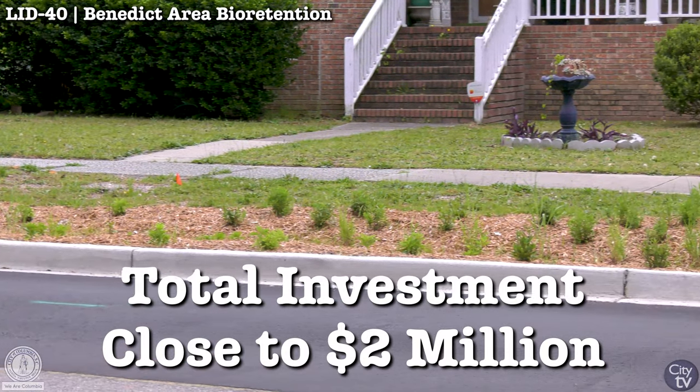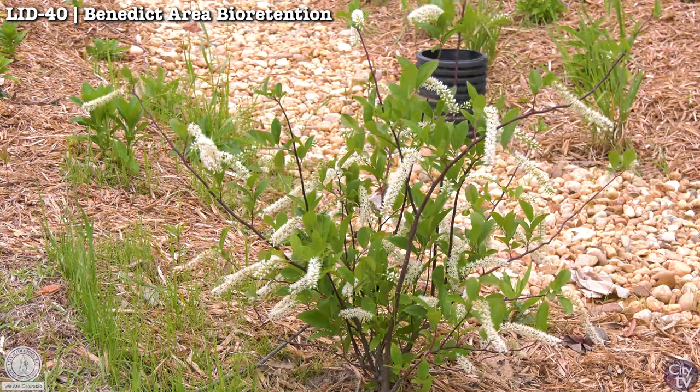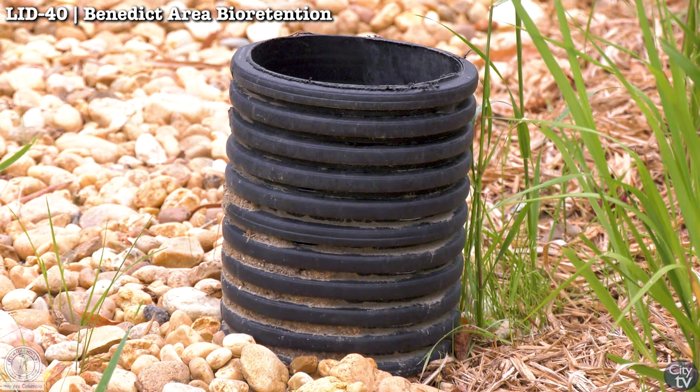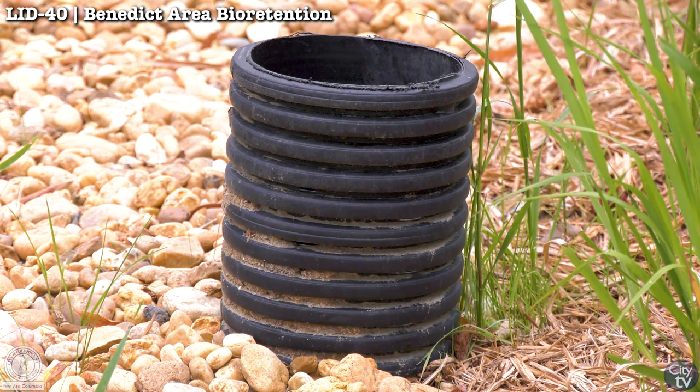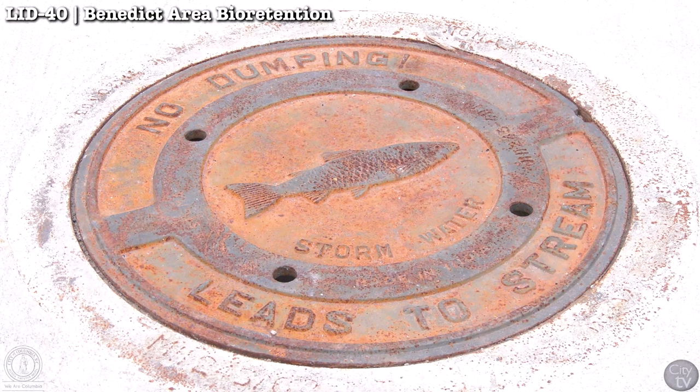This project has a number of positive benefits by filtering that stormwater runoff and removing pollutants. Any bit of that capture helps improve the stream further downstream — it feeds into Smith Branch, which feeds into the Broad River, which actually ends up in our water treatment plant.